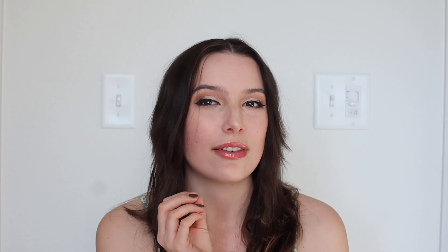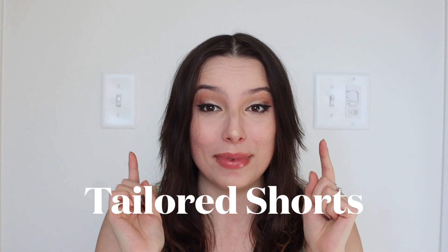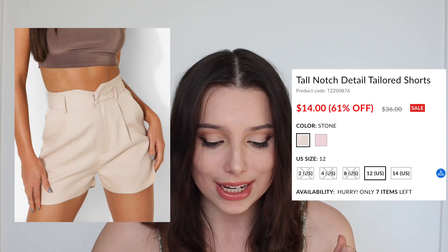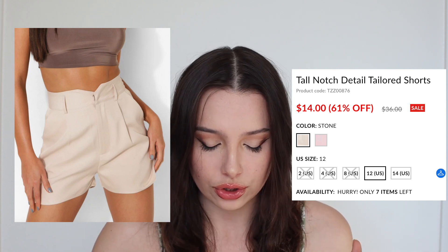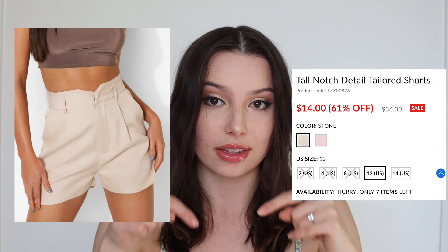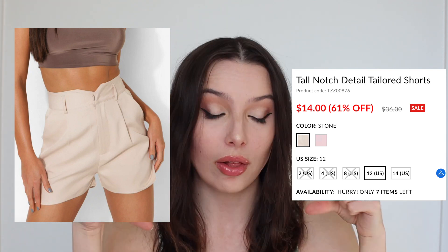Next up in the pants trends is one that I'm very excited for. This is a trend I have not seen come in for a while — a lot of people think of it as very high-end fashion, very preppy, a little bit too much. But guys, the structured tailored shorts are going to be in, and this is one I am definitely hopping on without a doubt. First off, I found these Tall Notch Detail Tailored Shorts from Boohoo — they are on sale for $14, 61% off. They come in stone and baby pink, and they have this little V where the zipper is that I think is very flattering. You can put a belt with these — they have a really nice big belt loop.